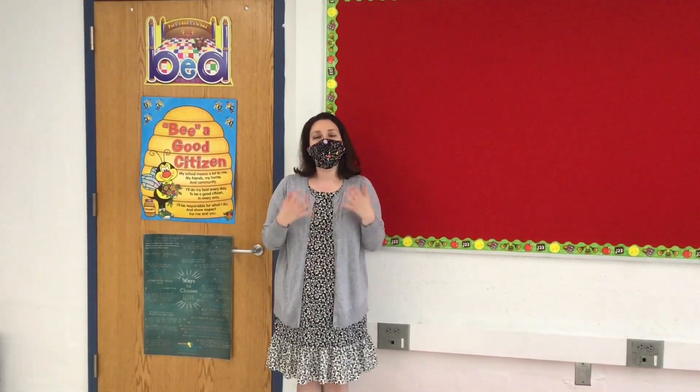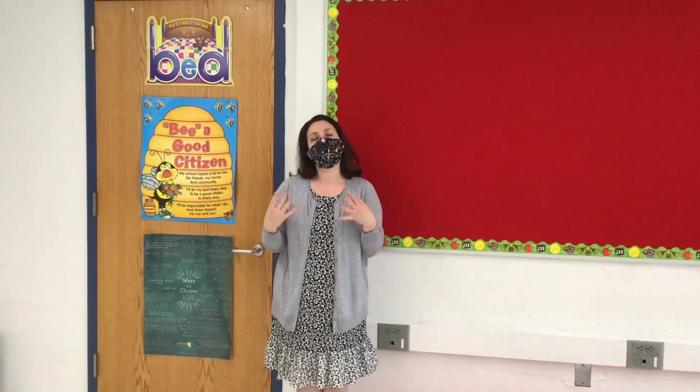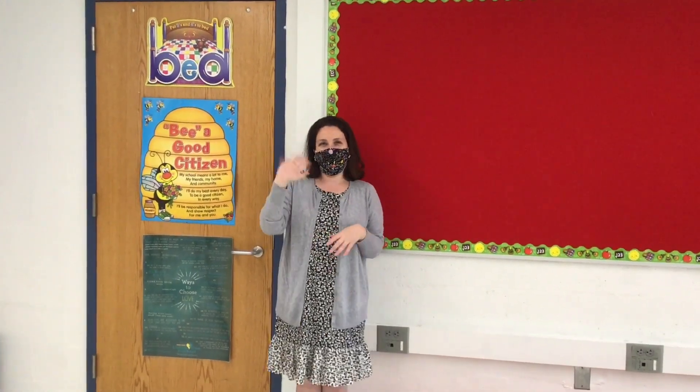All right, my new first grade friends, I hope you enjoyed this virtual tour of our classroom. I can't wait to meet you in person and on our Google Classroom. See you soon. Bye!